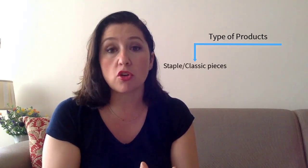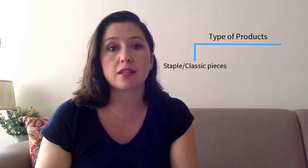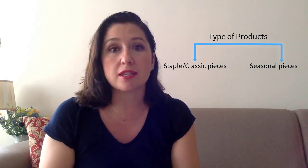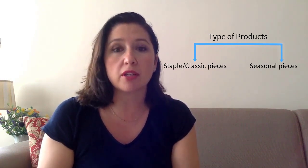What I mean by structure is that each collection, before you begin to put it together, you really need to think about the type of products you're going to have and ensure that you have a mix of products that are staple pieces — they can be your core collection that you can repeat season after season and offer to your customer, and they would really be your best selling pieces. The second would be seasonal pieces or pieces that are more trendy — special limited edition collection pieces that your customer can buy into the season but perhaps can't in the next season. It is really important to have that structure and think about it, because that would allow you not to reinvent the wheel every single season.